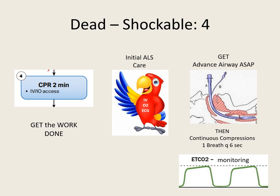Make sure interruptions are less than 10 seconds. Since we've got that advanced airway in place, continuous waveform capnography is the gold standard for confirming placement of an endotracheal tube, and we're going to monitor the quality of our CPR. If the end tidal is less than 10, we need to increase that quality. Normally it's 10 to 20 for good compressions. Get the work done.